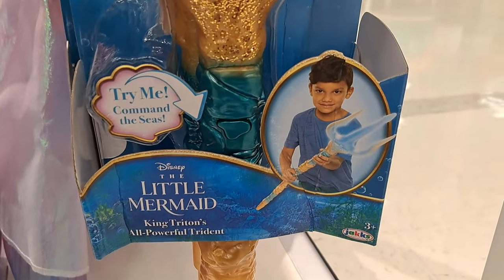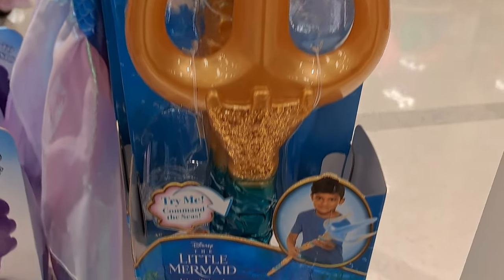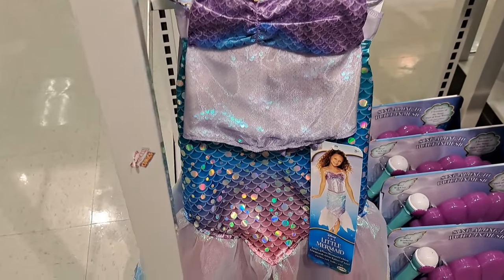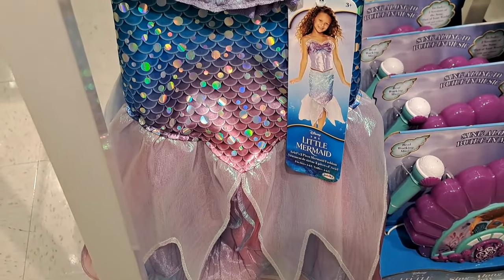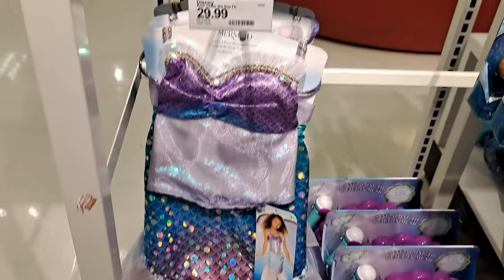Got this King Triton's All-Powerful Trident — pretty dang cool, look at that thing. Pretty awesome. Also got this cool Ariel two-piece mermaid little play dress here, pretty fun.